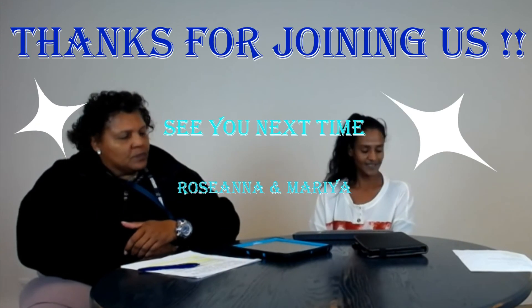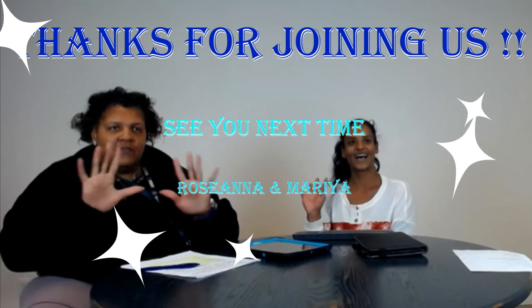I think this was great — thank you! Bye bye.